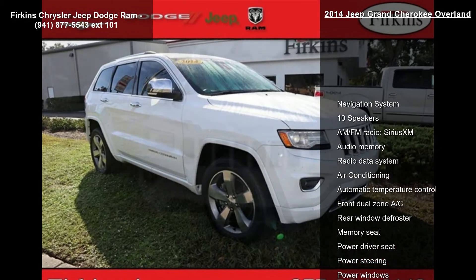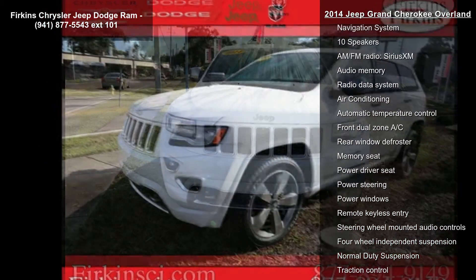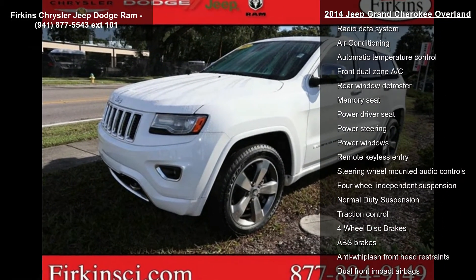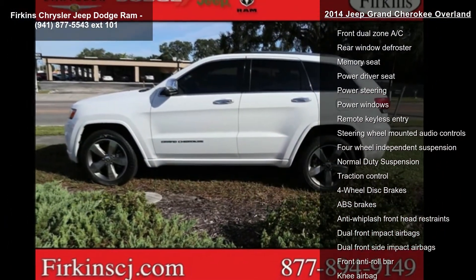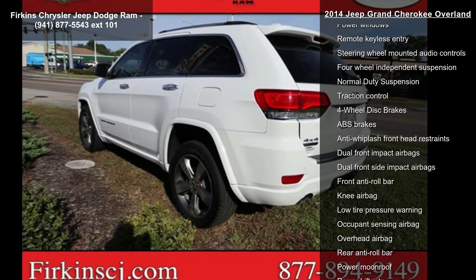This vehicle's top features include navigation system, 10 speakers, AM FM radio, Sirius XM, audio memory, radio data system, air conditioning, automatic temperature control, front dual zone AC, and rear window defroster.